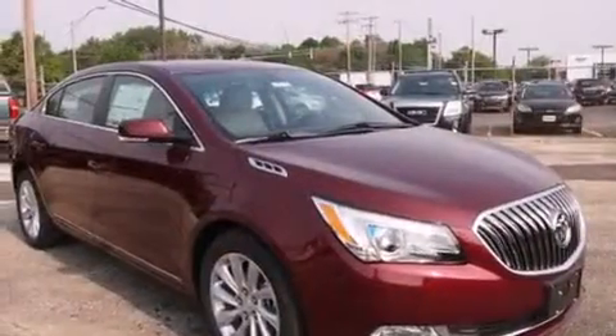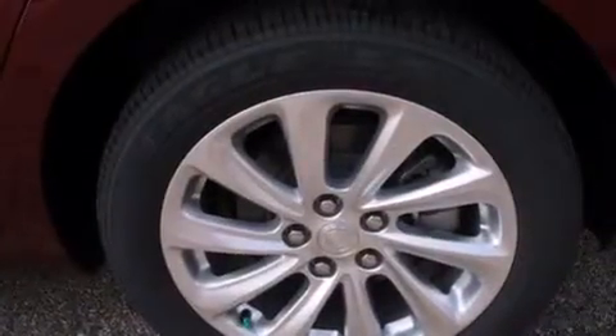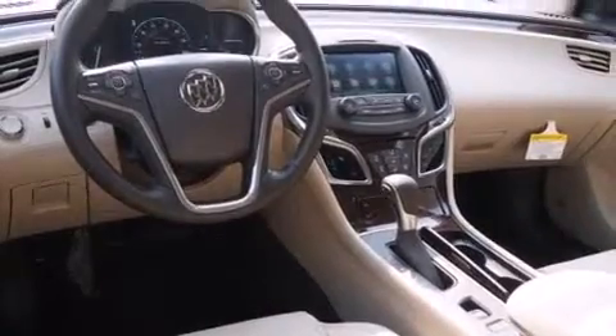Its top features include a navigation system, Bluetooth cell phone integration, heated seats, the IntelliLink infotainment system, an 11-speaker audio system, and traction control and stability control systems.